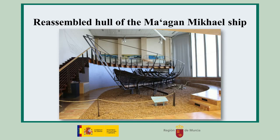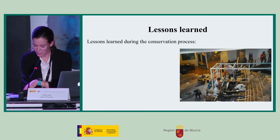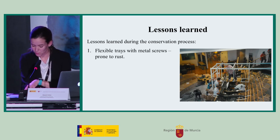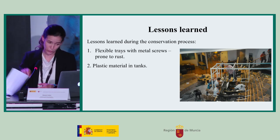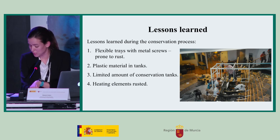Here we can see the present display hall of the Maagan Michael shipwreck at the University of Haifa. One lesson learned is that flexible metal tubes have a tendency to oxidize, and plastic materials in the tank — classified according to type and dimension — also caused issues. Despite the heating elements being in place, they rusted very quickly.